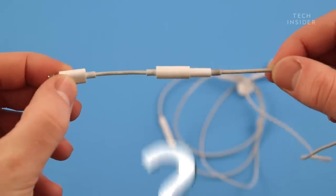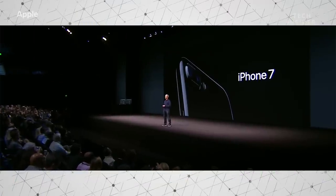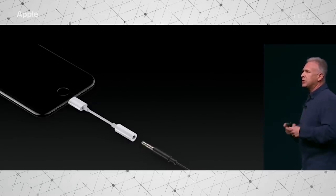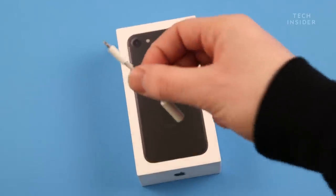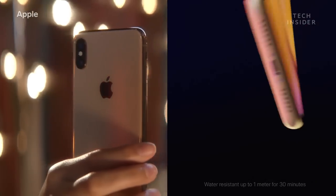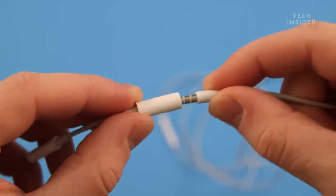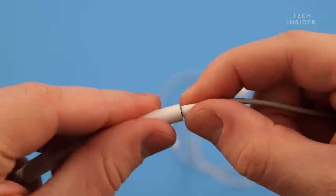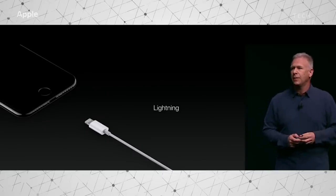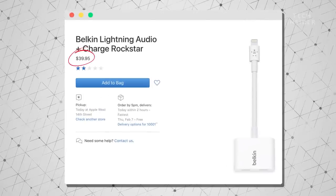But why do we have this horrible dongle issue in the first place? In 2016, Apple released the iPhone 7 without a headphone jack — it only had the Lightning port. Most people weren't ready for this, so Apple bundled a dongle in the box. But with the iPhone XS and XR, they've stopped including that dongle. If you buy a brand new iPhone, you have to spend more money to be able to use your wired headphones. And if you do want to use wired headphones, you can't charge your phone and listen to music at the same time — unless, of course, you buy a bulky dongle. And that costs $40, by the way.